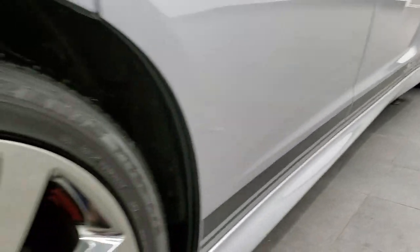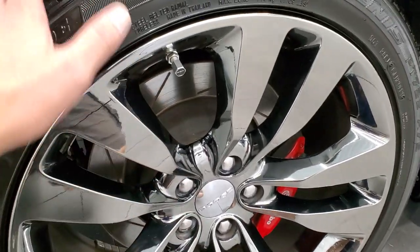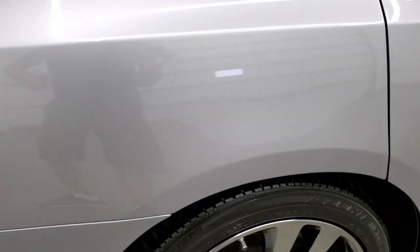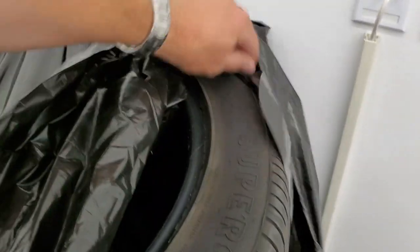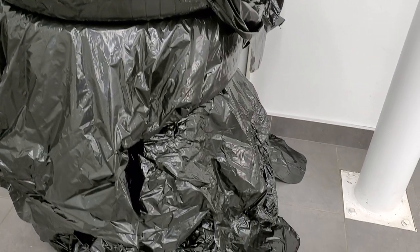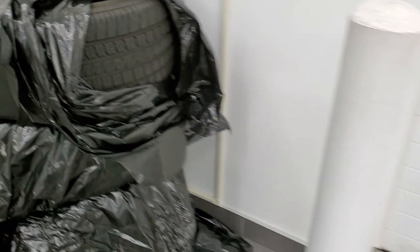The back rim is in excellent shape as well. You get the Brembo brakes in back, and the back tires have just as much tread as the front tires. What's neat about this car is it does come with a second set of tires — Goodyear Eagle F1 Supercar tires, also 245/45 ZR20s — and they look like they have about 60% of the tread left on those as well.